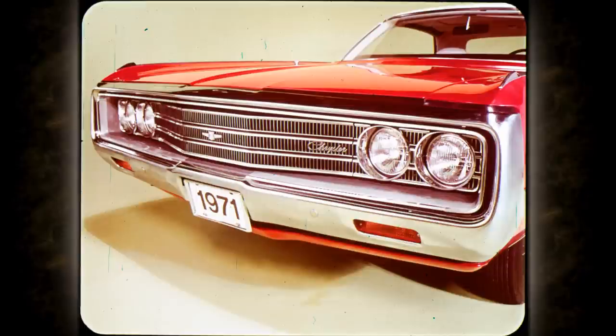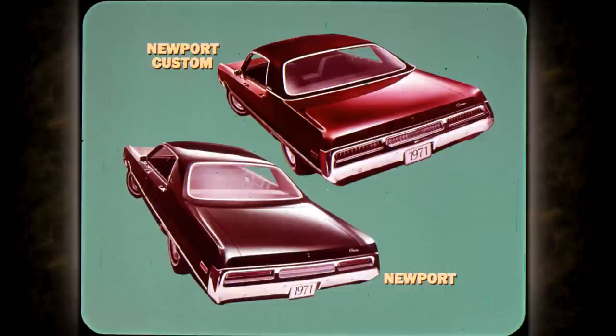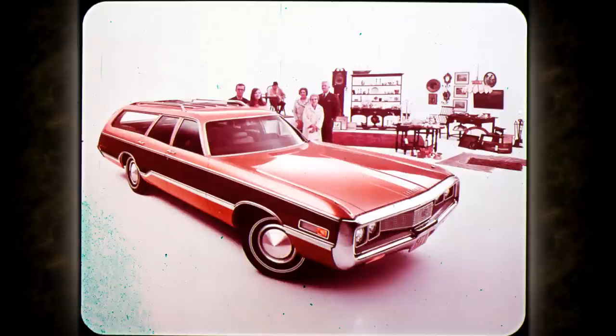1971 Newport and Newport Custom front styling adds new horizontal grille accent bars. The Newport Custom and Newport each have their distinctive tail lamp styling and bumper applique. Town and Country wagons in two and three-seat versions feature a new look to the wood on body side and tailgate areas that permits the basic paint color to show through. The result is a wood grain effect that harmonizes more richly with any body paint.